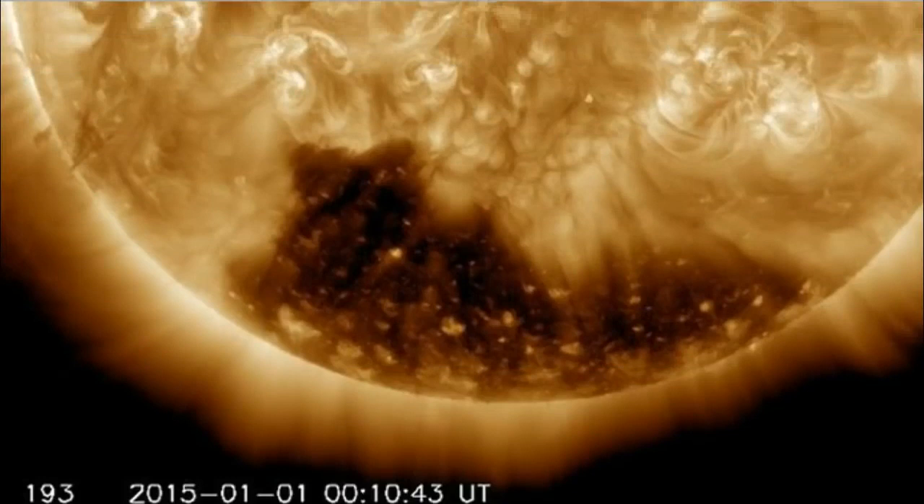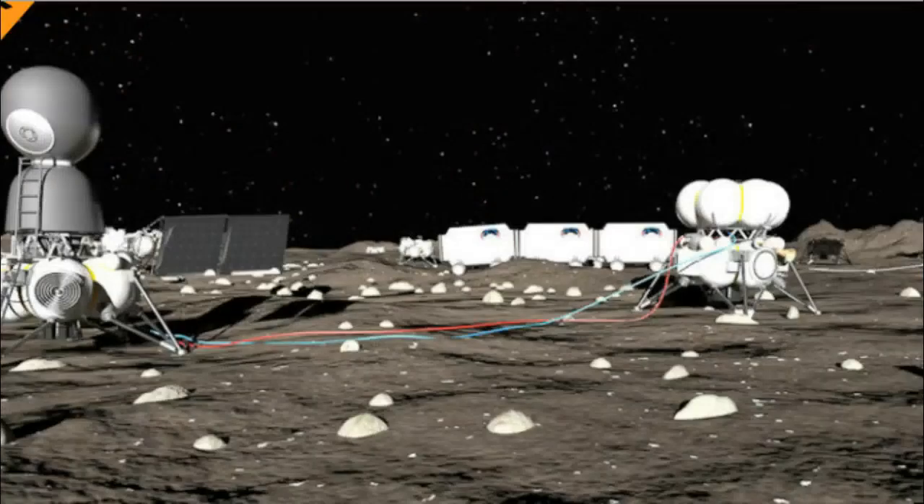We also have a Russian company now proposing to build this base on the moon. This won't be full housing and so forth, but it will be a start if they do it, and only time will tell. I'll leave links. It's been W7 — eyes to the skies.